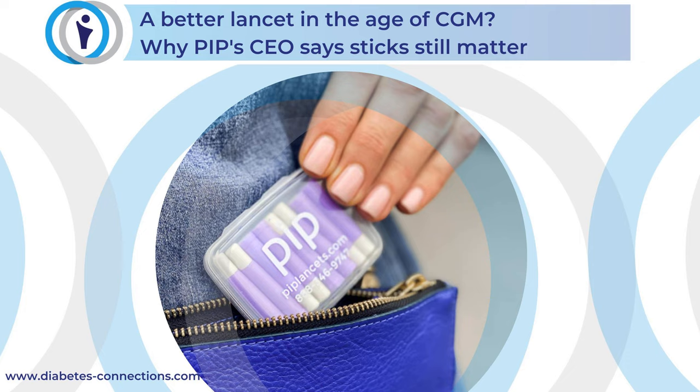Welcome to another week of the show. I am always so glad to have you here. I'm your host, Stacey Sims. We aim to educate and inspire about diabetes with a focus on people who use insulin. I met the folks at PIP last summer at the ADCES conference in August. Very sleek look, very pretty colors. They had a great presentation. But as the mom of a kid with type 1 who rarely sticks his finger, I wondered what the relevance of this company really was. So I asked CEO Josh Pittman to come on the show.